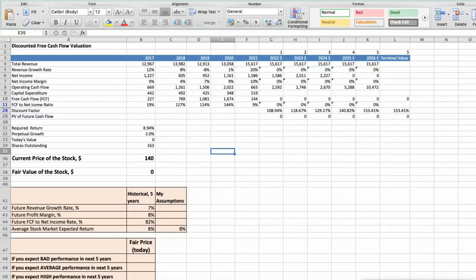First model: Discounted free cash flow valuation. This spreadsheet contains some financial data that we will use for the stock valuation. The average revenue growth rate of the stock has been around 7% per year for the last 5 years. The average profit margin has been around 8% per year for the last 5 years.